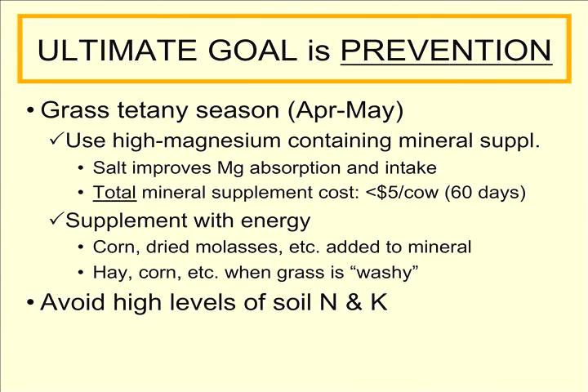During the grass tetany season, we can also supplement with energy — adding corn or dried molasses to increase the palatability of the magnesium-containing mineral. The alternative is to add hay, corn, or some other high-energy feed when the grass is what we call washy, or extremely high in water content, typically when the grass is in the first six to eight inches of spring growth. We also need to avoid adding high levels of nitrogen and potassium to the soil or having high nitrogen and potassium soil content.